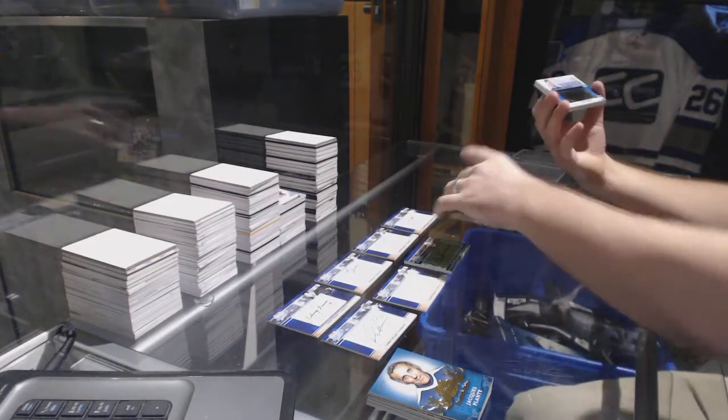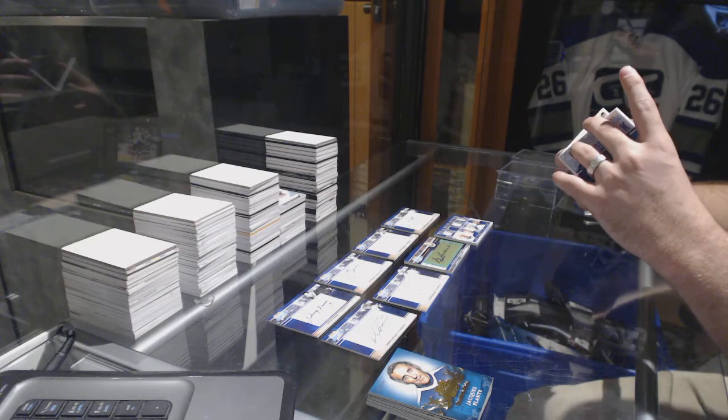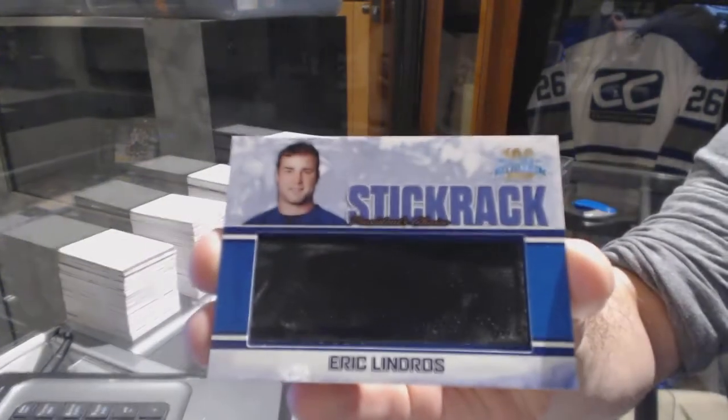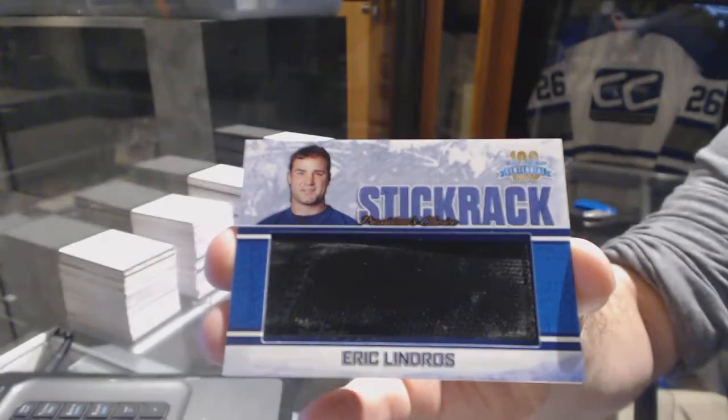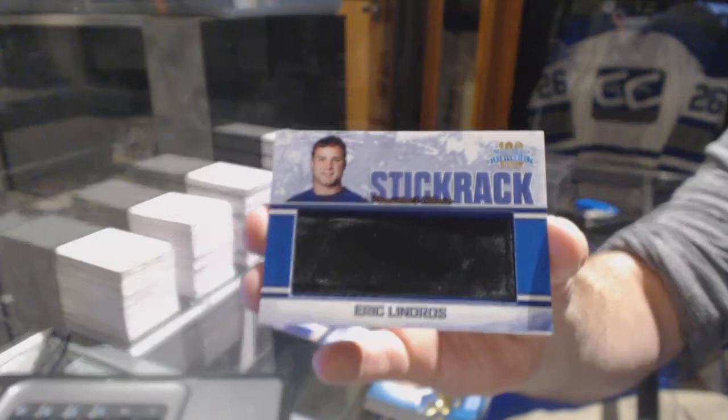We have a stick rack. Stick rack number 5 of 10, Eric Lindros. This box destroys the first box, to be honest.